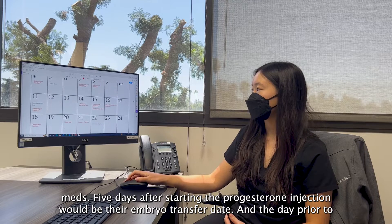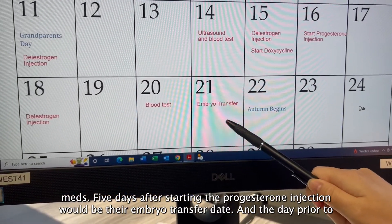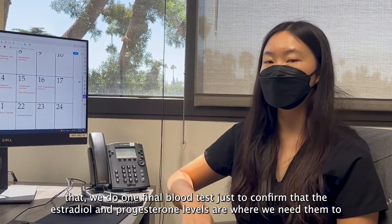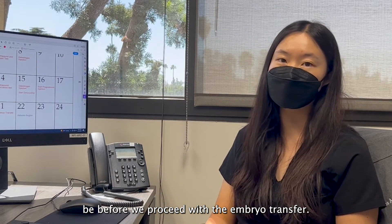Five days after starting the progesterone injection would be their embryo transfer date, and the day prior to that we do one final blood test just to confirm that the estradiol and progesterone levels are where we need them to be before we proceed with embryo transfer.